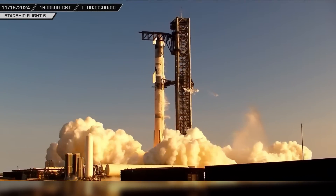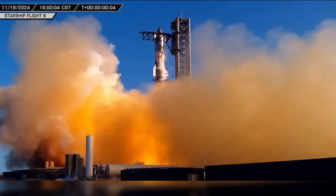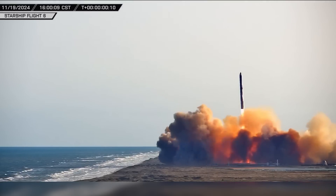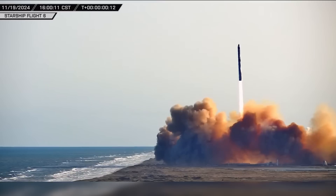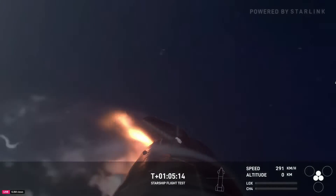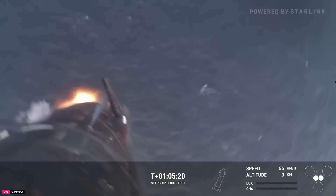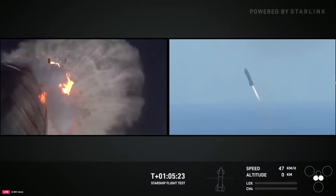This week at Starbase, millions of viewers watched as SpaceX launched its sixth flight test of Starship and Super Heavy. Although the mission was not without a couple of hiccups, both vehicles performed exceptionally well and are sure to yield lots of valuable data for engineers to evaluate as the program moves forward. Now let's dig into this week's update.